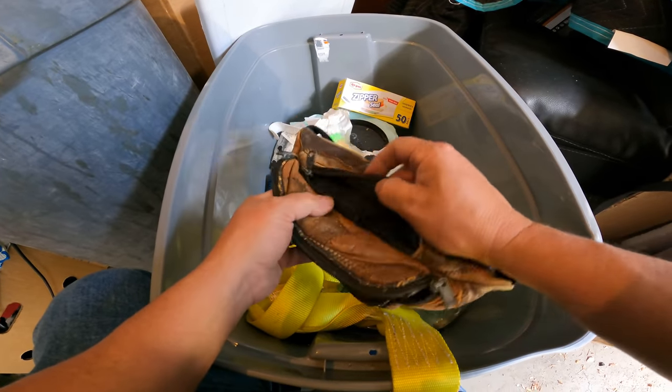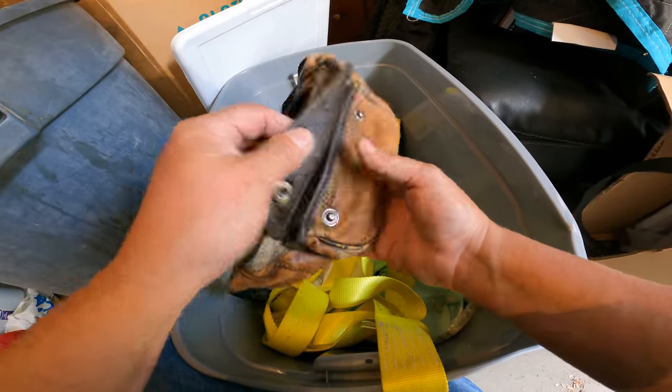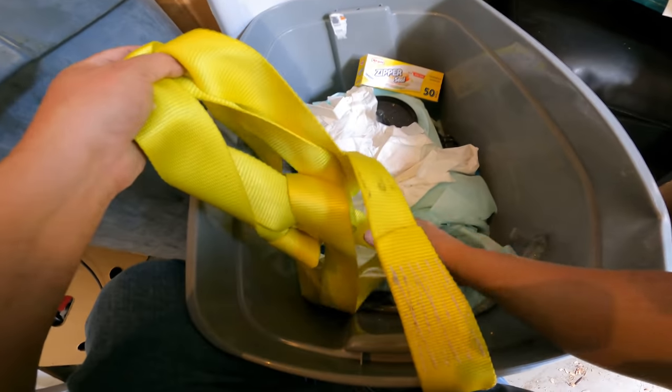It's a vintage fanny pack right here. It's leather — I don't know what it is about it. It's got kind of a cool look. Yeah, I like it. I'm going to put it aside. I'm kind of weird — I am.